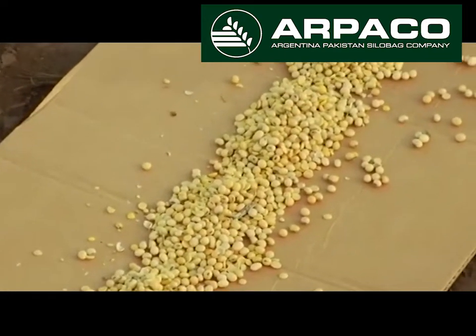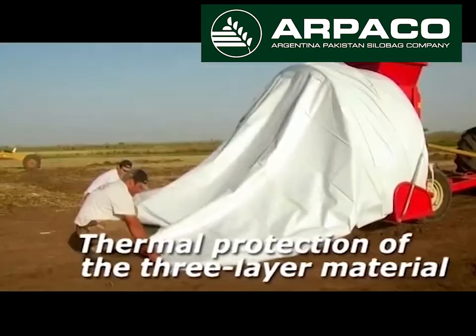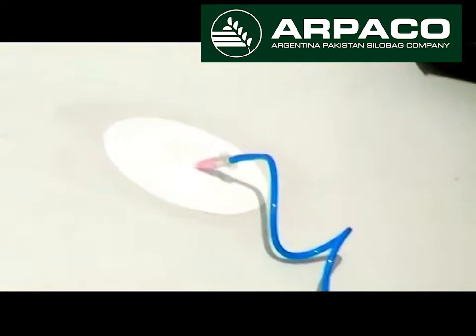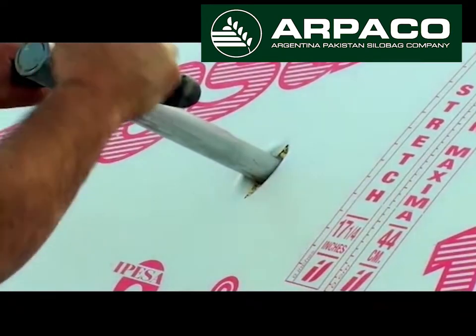Its properties are kept intact for a long time. This atmosphere, added to the thermal protection of the three-layer material of the bag, contributes to control the rise of cereal temperature, thus avoiding fungus development and insect survival.